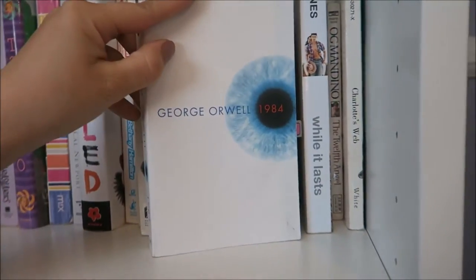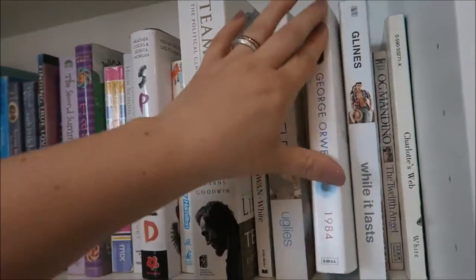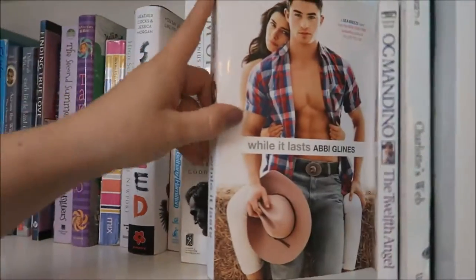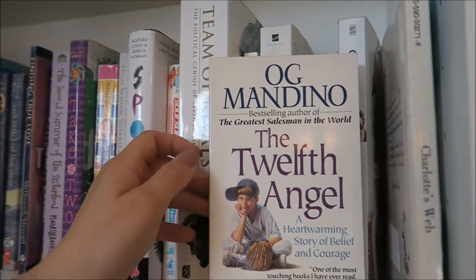I have How to Be a High School Superstar by Cal Newport, Soul Surfer by Bethany Hamilton, A Crown for Charlotte by Lauren Espinoza, Lincoln based off of Team of Rivals, The Trumpet by Evie White, The Uglies by Scott Westerfeld — which my mom got for me for Christmas because she said it was my personality, so that's how that goes. And then I have 1984 by George Orwell.